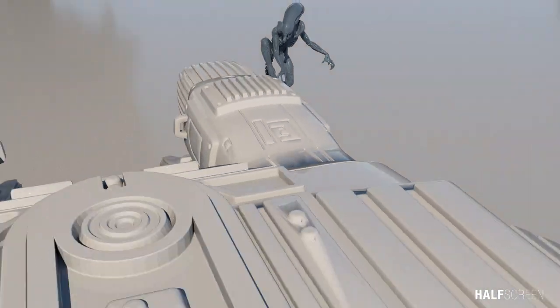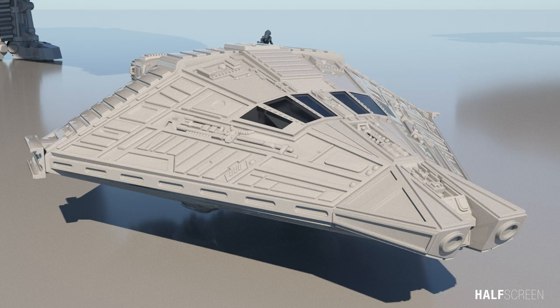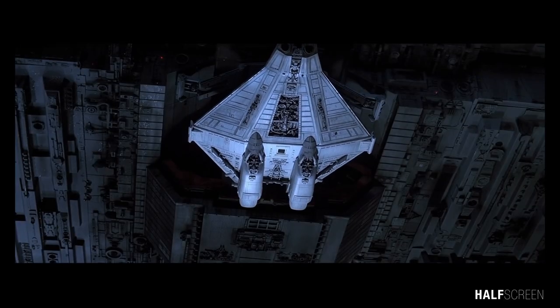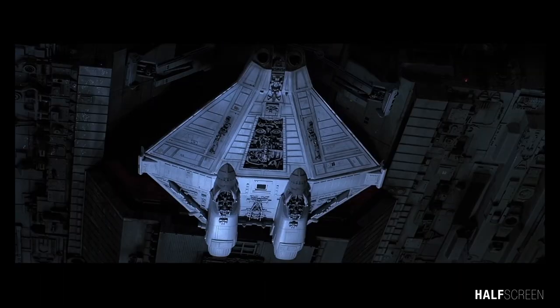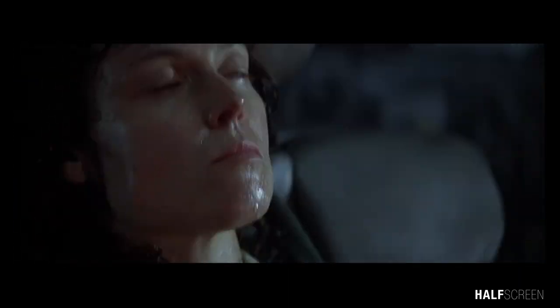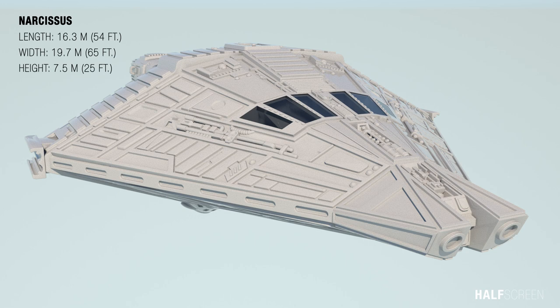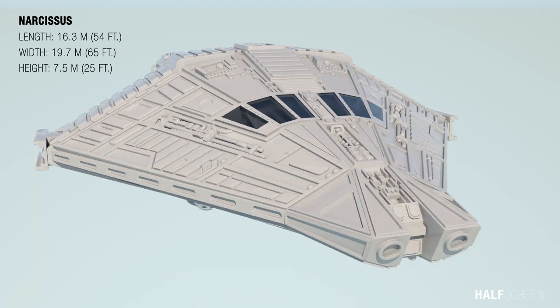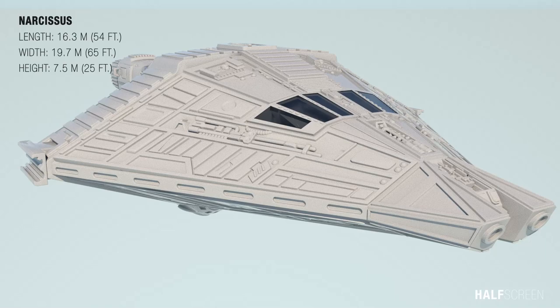The Narcissus was a modified light shuttle that served as one of the two lifeboats aboard the Nostromo. It was designed to carry a crew of three including a pilot, co-pilot, and a science officer, although the interior could easily be modified to seat more crew members if necessary. For long duration travel, the shuttle contains two hypersleep capsules. It measures about 16.3 meters or 54 feet in length, 19.7 meters or 65 feet in width, and 7.5 meters or 25 feet in height.